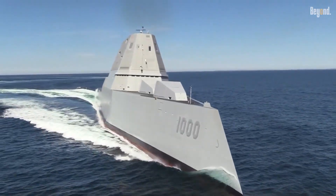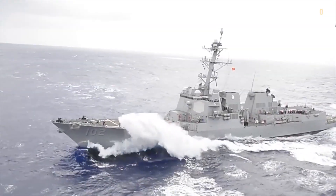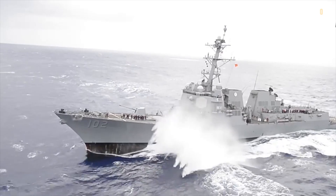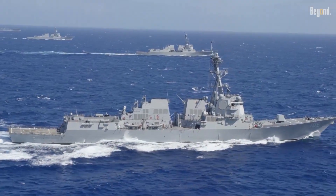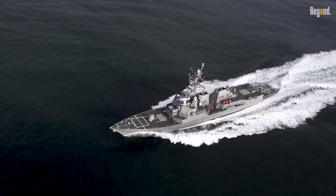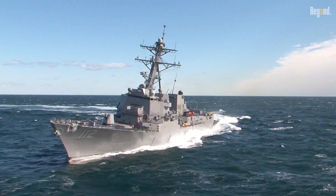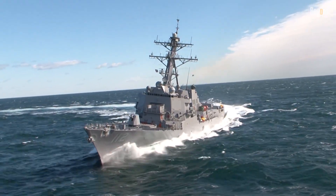In summary, the Zumwalt was a bold experiment that fell short. While the Arleigh Burke Flight III represents a practical and powerful step forward until now, as the Flight III reaches its limits, the DDG-X will become the next great leap in destroyer capability, ensuring the Navy stays ready for any challenge on the horizon.